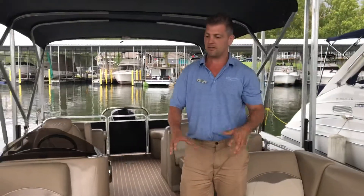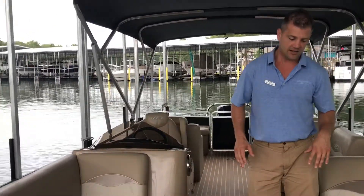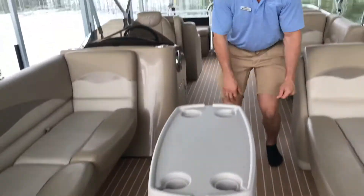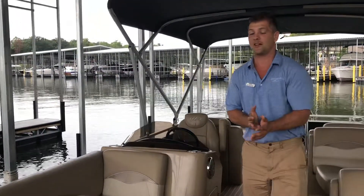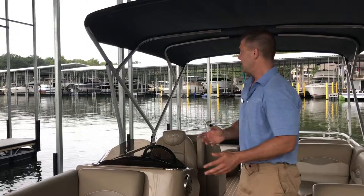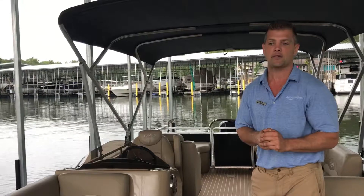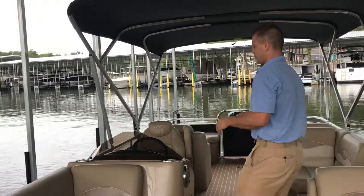Nice table in the middle for a good cocktail lounge here. We've got a really nice tan vinyl flooring and plenty of spacious seating — seating for up to 14 of your guests. Like I said, a one-owner fresh trade with right at under a hundred hours on it. As you walk through I'll show you a few other options.